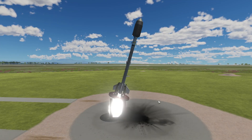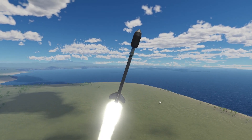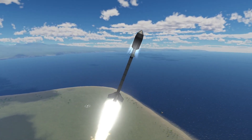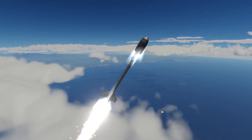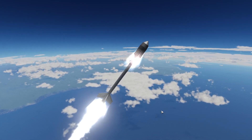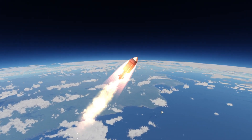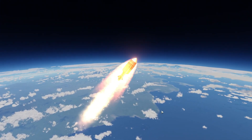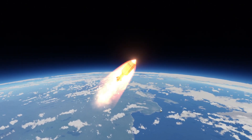Welcome back, cosmic Kerbals. In today's episode we're going to orbit with this first rocket, the Kerbnik — the Kerbnik satellite. First separation went well. It was day 355 when the Kerbnik satellite launched off from the KSC.